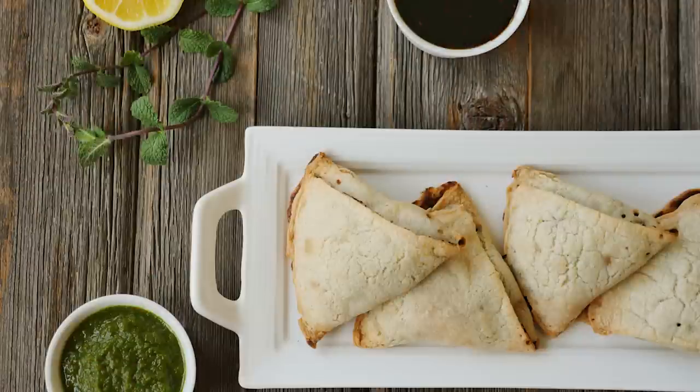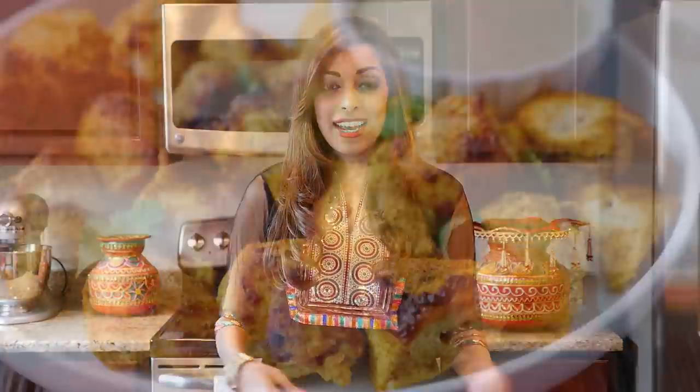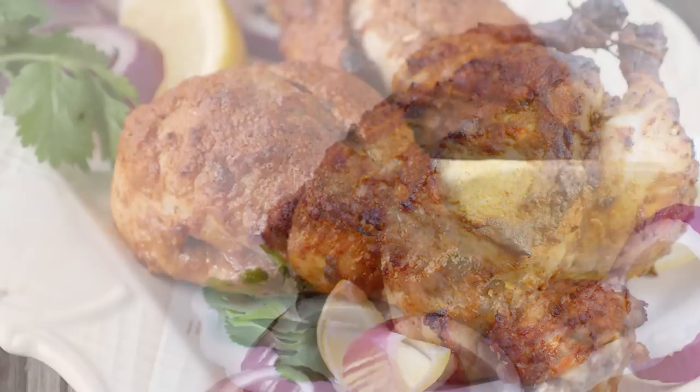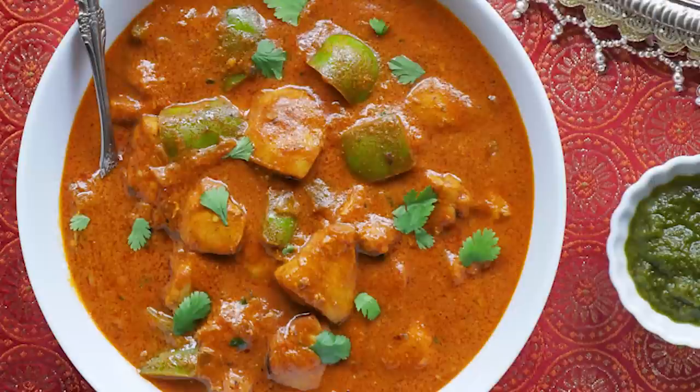I've included several different recipes for snacks and also chaat in the ebook. You'll also find recipes for several different types of chicken dishes: chicken tikka, slow cooker chicken tikka masala, creamy chicken korma, murgh musallam, tandoori chicken, chicken rezala — which reminds me of the Indian version of chicken alfredo — and of course, butter chicken.